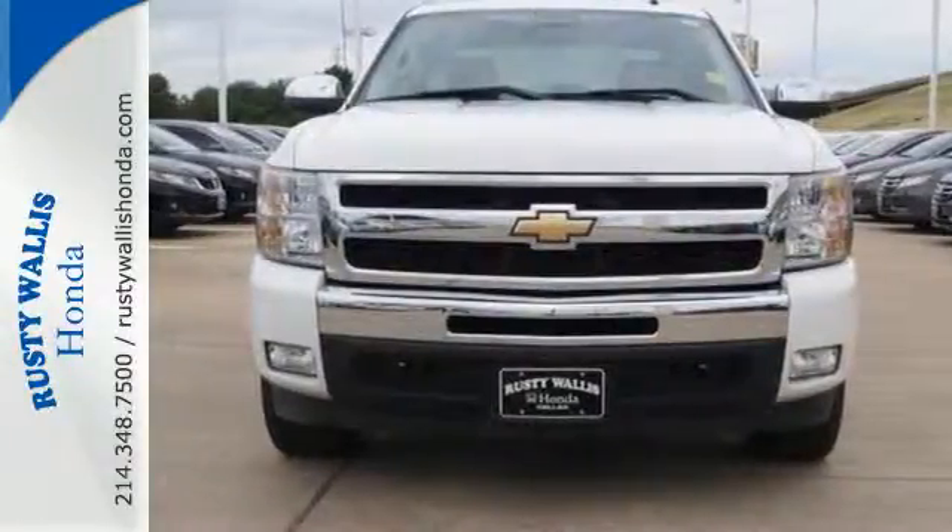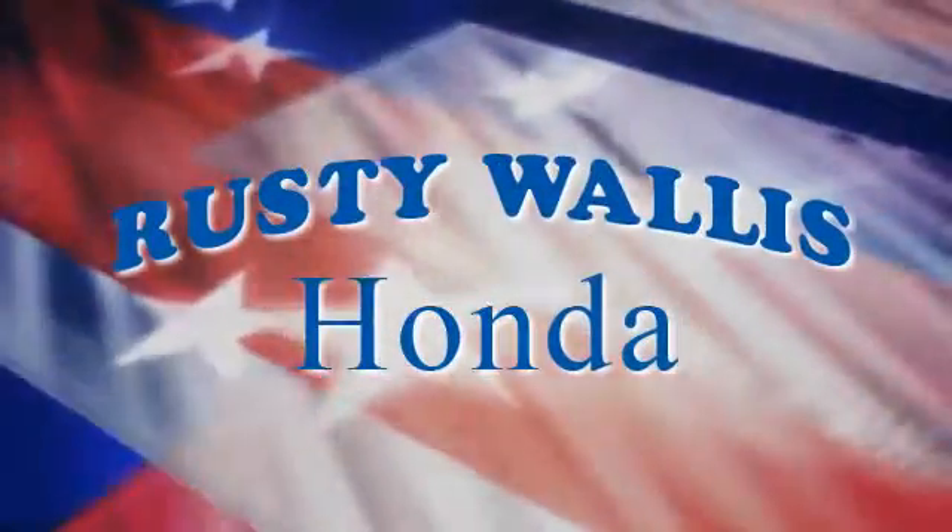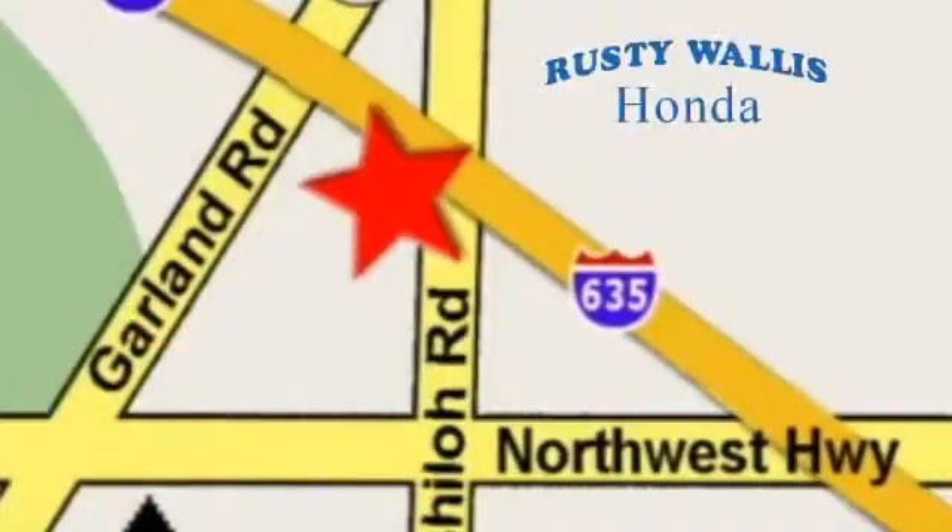Take it for a test drive today. At Rusty Wallace Honda, our primary goal is to satisfy our customers. Stop in today. We're easy to find just off I-635 at Shiloh Road.